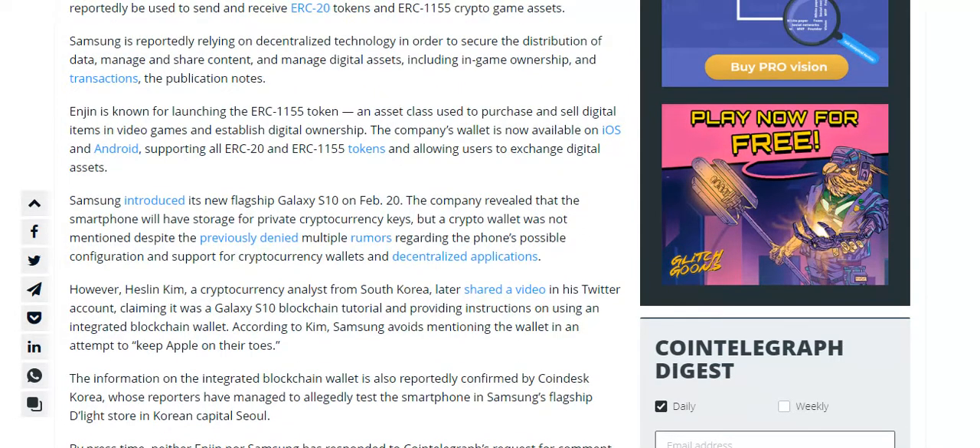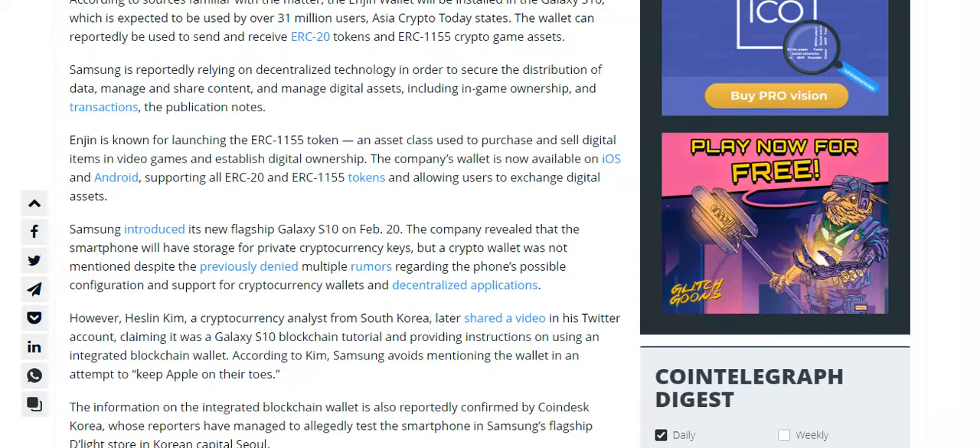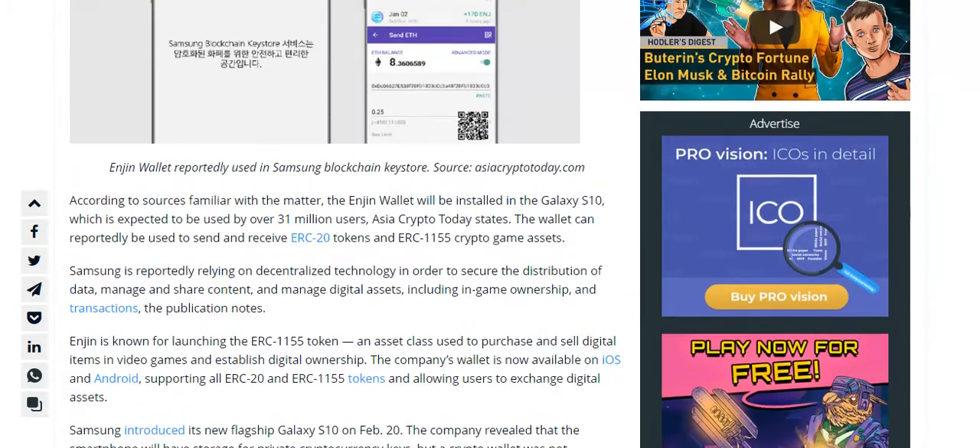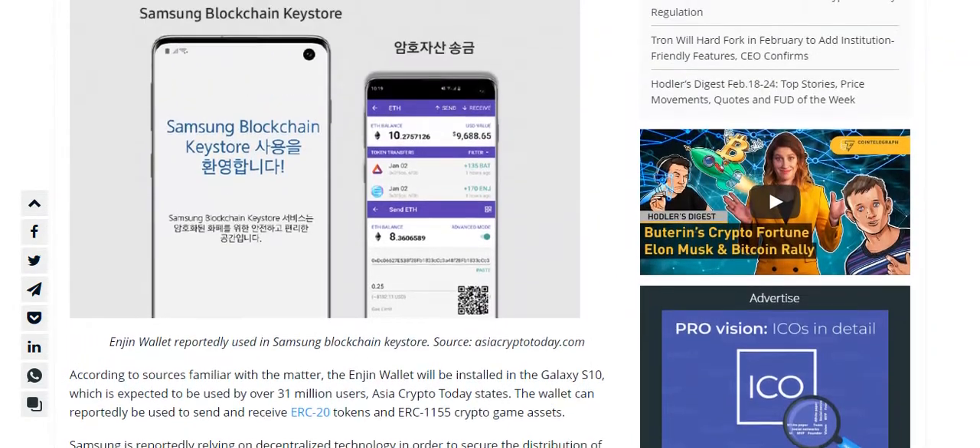Samsung is reportedly relying on decentralized technology in order to secure the distribution of data, manage and share content, and manage digital assets, including in-game ownership and transactions, the publication notes.